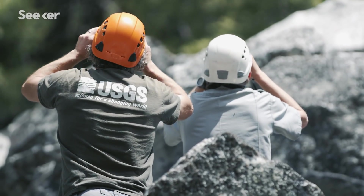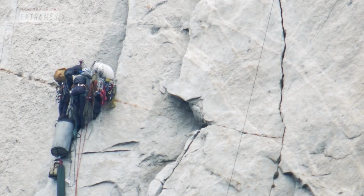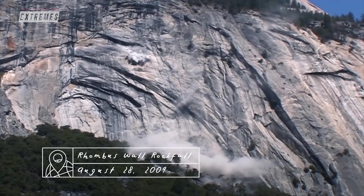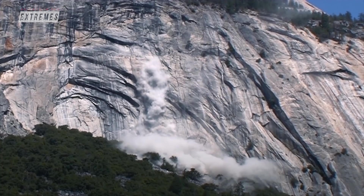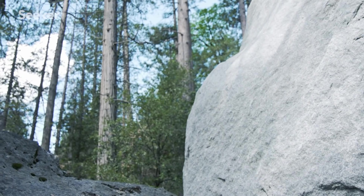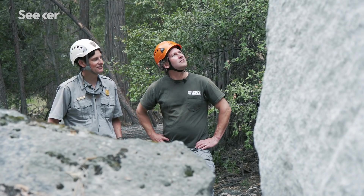In addition, Greg and Brian identify hazard areas where rockfalls have happened before. Based on their computer models, they know these are areas where another rockfall event is likely to occur. This new boulder from six months ago is adjacent to one that's probably a thousand years old or more — and you've got the same pattern happening. The past is the key to the present.